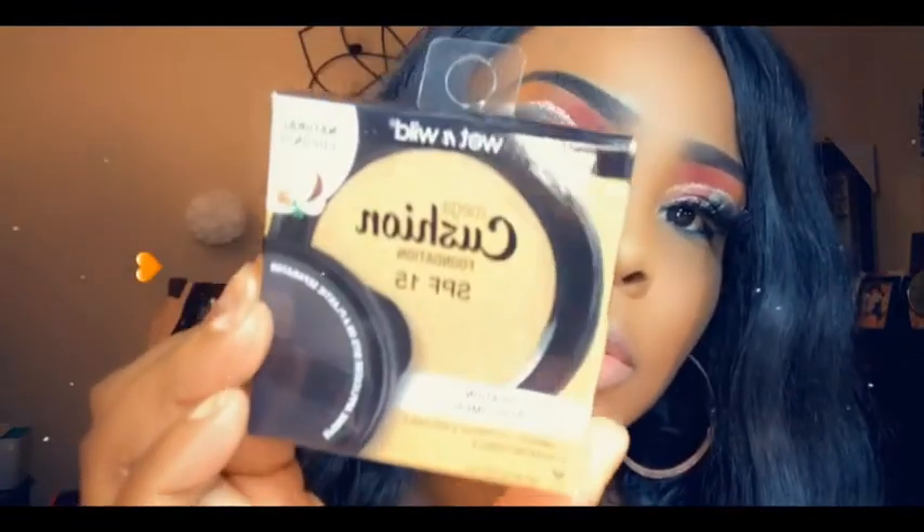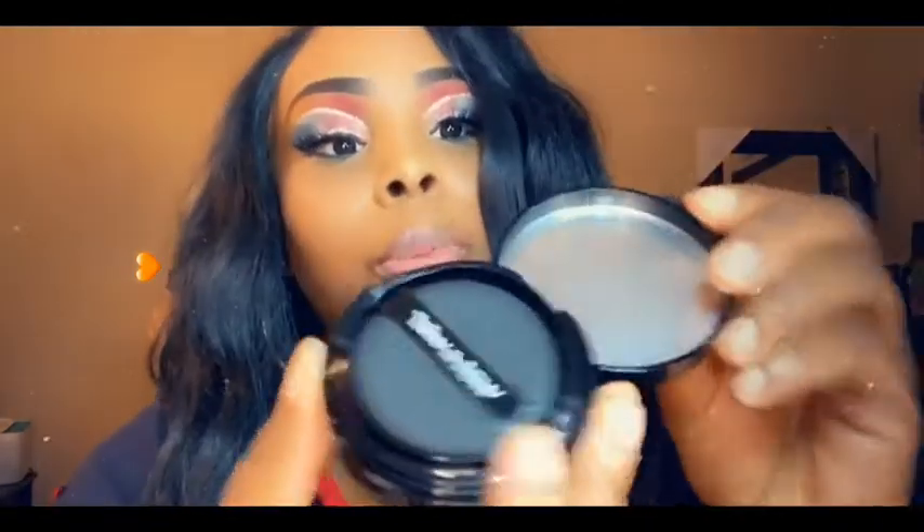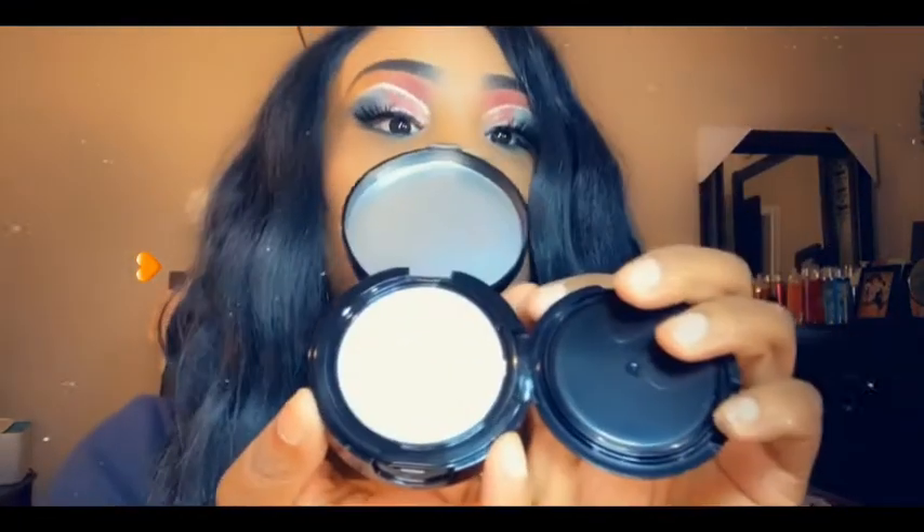I never used the witch hazel wipes before but I just got them to see what they're about. And then they had Wet and Wild — this is the Wet and Wild Mega Cushion Foundation SPF 15, in the color Natural Coconut. It's a liquid foundation in a cushion compact. I've never used this before, I just saw it today and decided to get it. Let me open it up and show you — it has a little foundation pad inside.